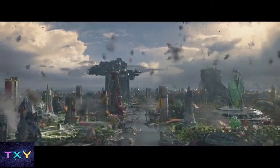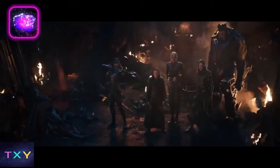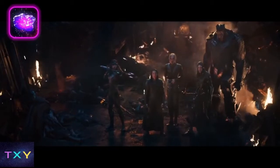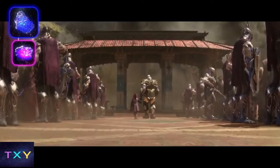Off screen, Thanos begins his Steamroll the Universe campaign on Xandar by laying waste to the Nova Corps and retrieving the purple Power Stone. Then Thanos and his foursome wipe out the fleeing Asgardians and pry the Space Stone from Loki's cold dead hands.